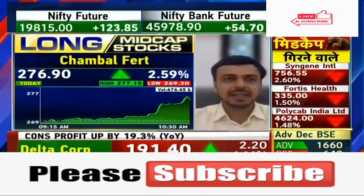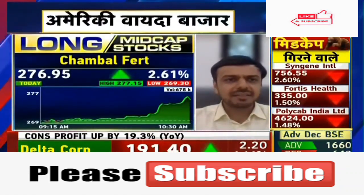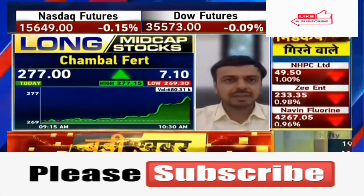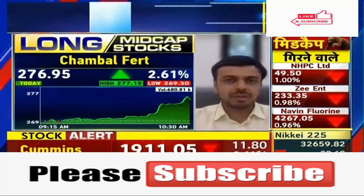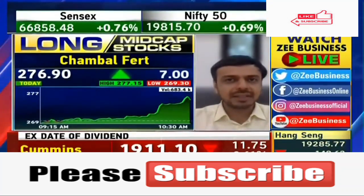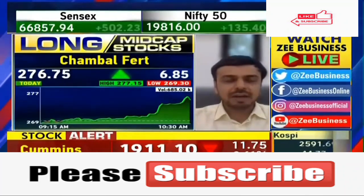Looking at the current level in Chambal Fertilizer, it is currently trading at 277-276. You can buy it from the current level. 260 is a strong support for the stock — whenever this level is hit, the stock has seen a short recovery to the upside. So the risk-reward is good.